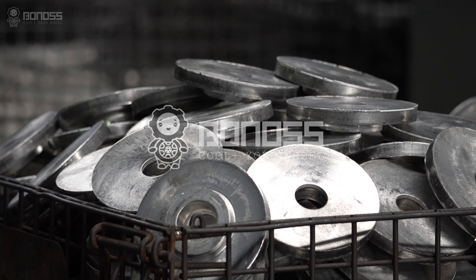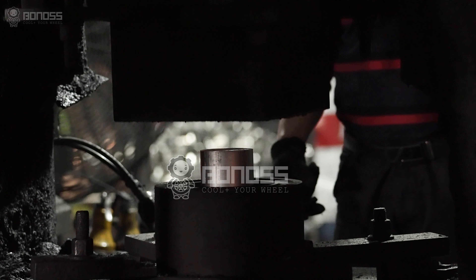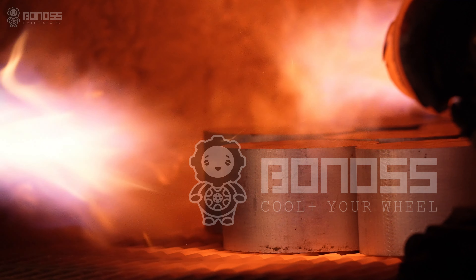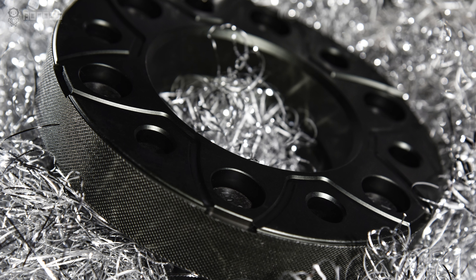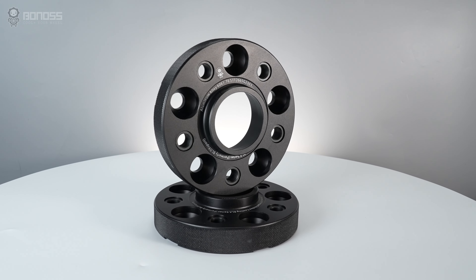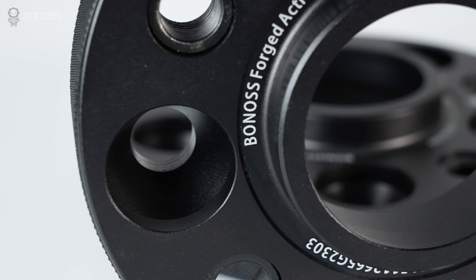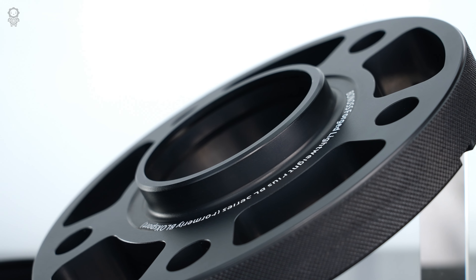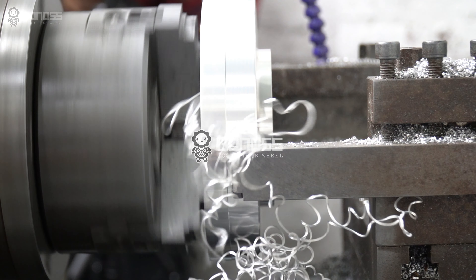Bonnors wheel spacers are all forged. The manufacturing process of forging makes the internal structure of the spacer denser and firmer. The material used is aluminum alloy, and it has many outstanding characteristics, such as high strength, wear resistance, excellent toughness, impact resistance, and high temperature resistance.